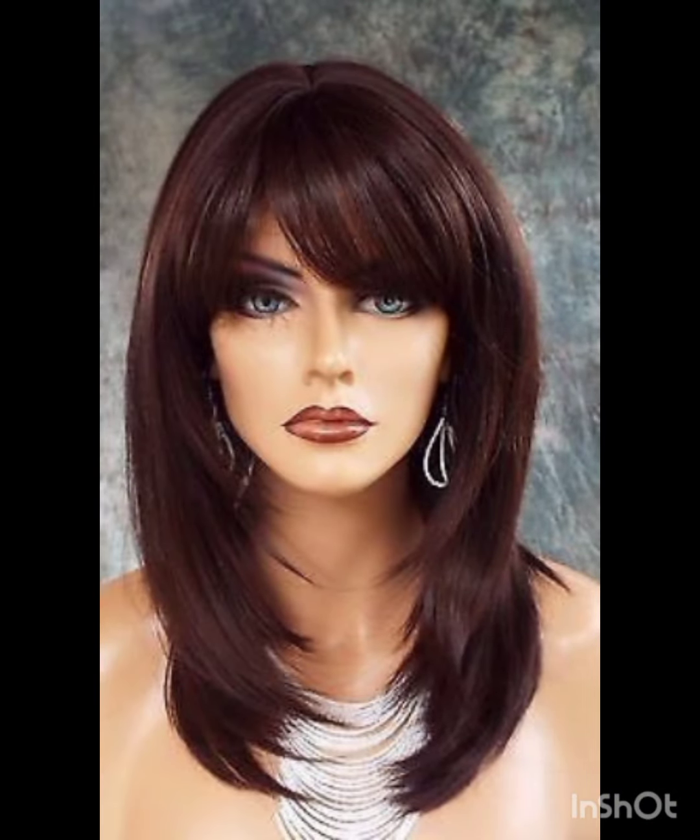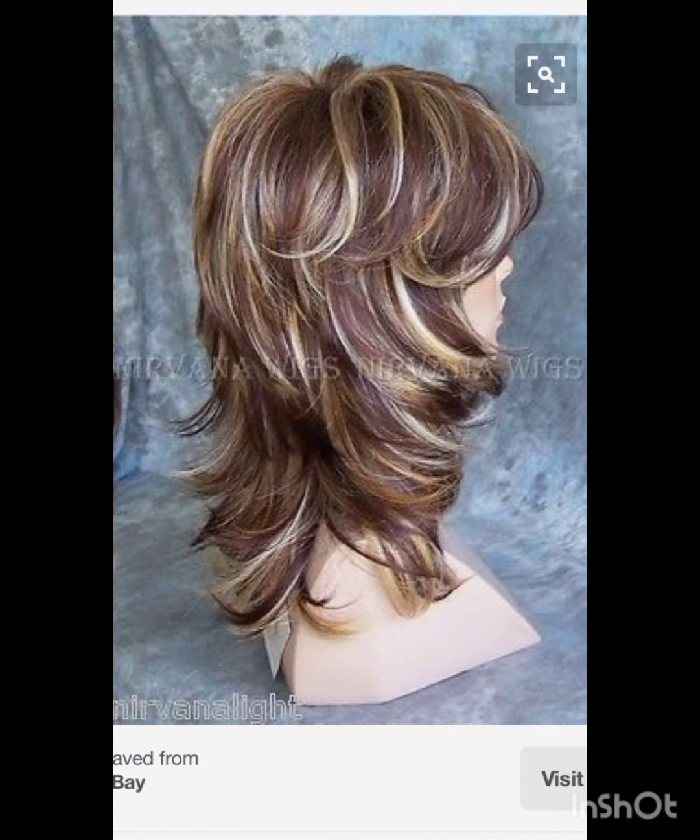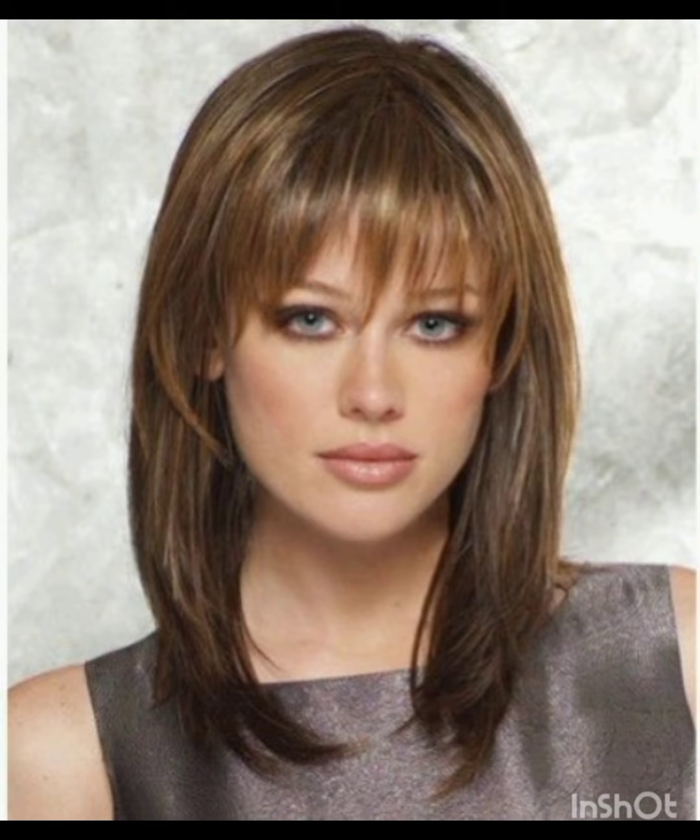the most polished and sophisticated looks. Experiment with accessories, makeup, and clothing to find what complements your pixie cut and reflects your personal style.